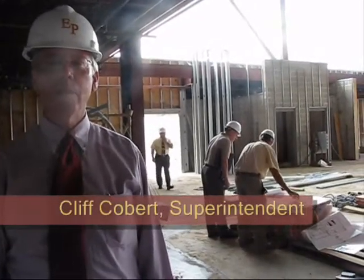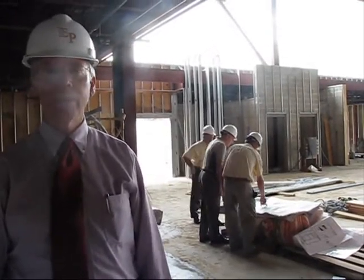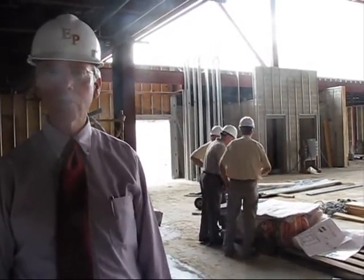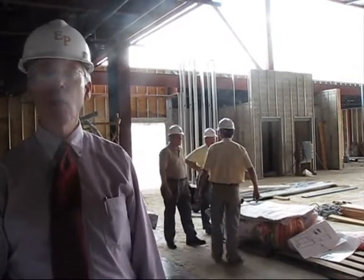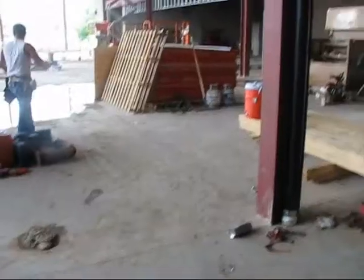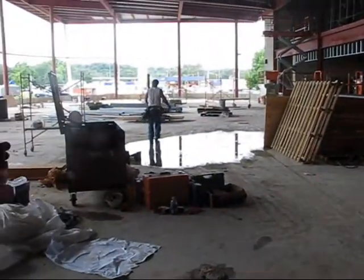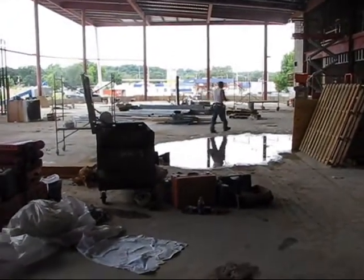Our new cafeteria will be the focal point of the new addition — a two-story open atrium with a lot of glass. There will be an area where students can socialize during lunches. We hope that it also becomes a community asset, where community groups and organizations will hold meetings, receptions, and other activities in this space.